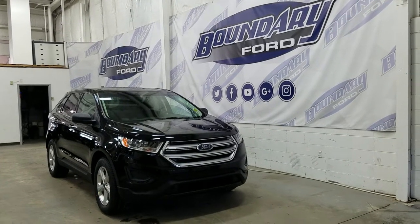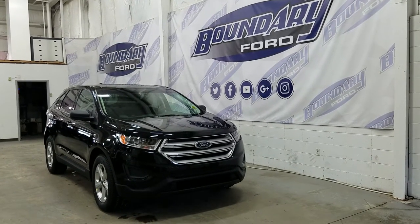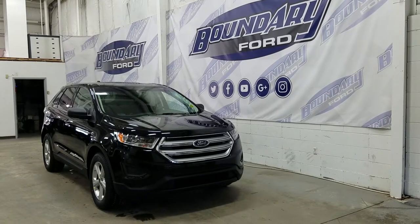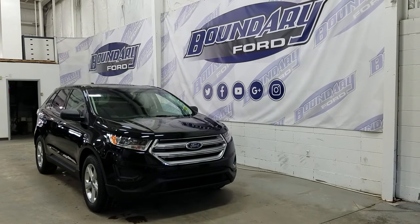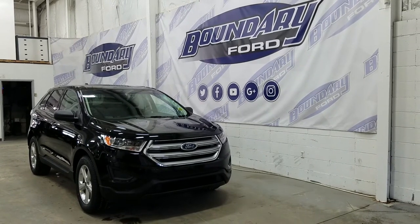Welcome to Boundary Ford, located at 2502 50th Avenue in the border city. Today we're checking out a tour of a brand new 2018 Ford Edge SE model in shadow black exterior color.